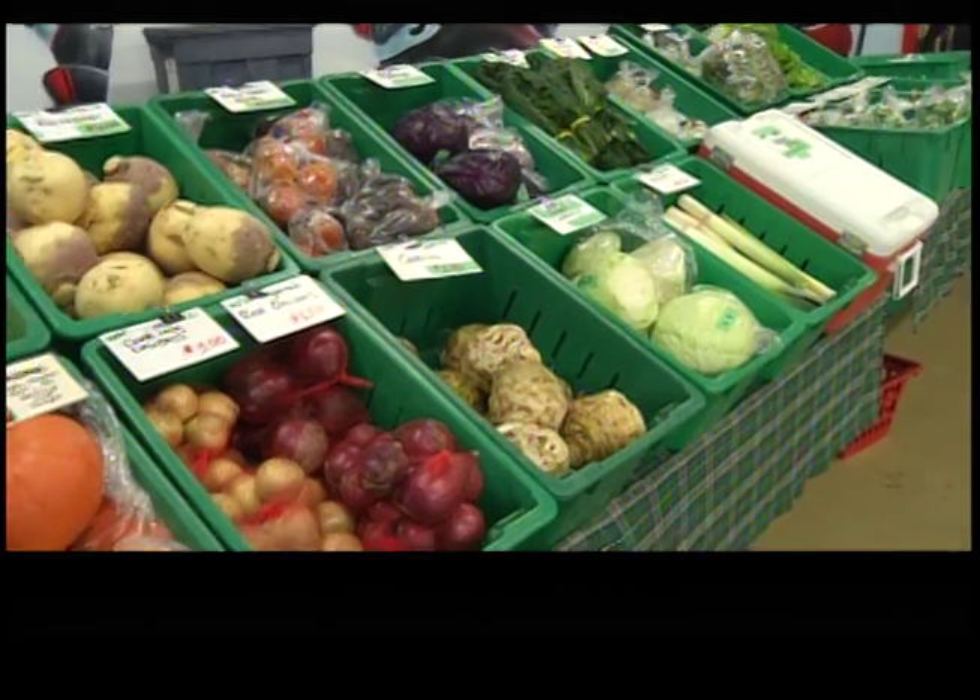We're with Herman from Wild Flight Farm. I'm kind of surprised to see this many vegetables and fruit on display in the middle of winter. Well, a lot of things are grown locally, and some things we also buy in to add a little more diversity, so it makes it worth coming down.